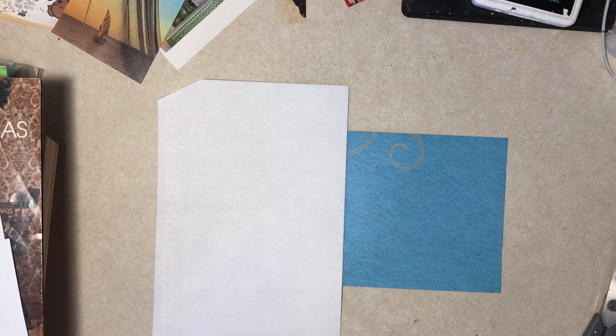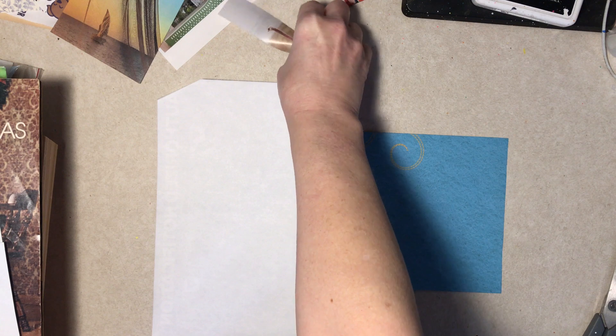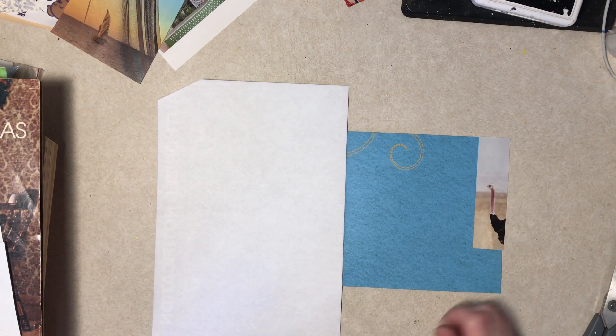Hi everybody, it's Diane with the January glue book. I'm on day 28, which is something made from wood, pizza, ostrich, mug, and glove. I found an ostrich while looking at other stuff and was smart enough to cut it out — that's all there was of it.